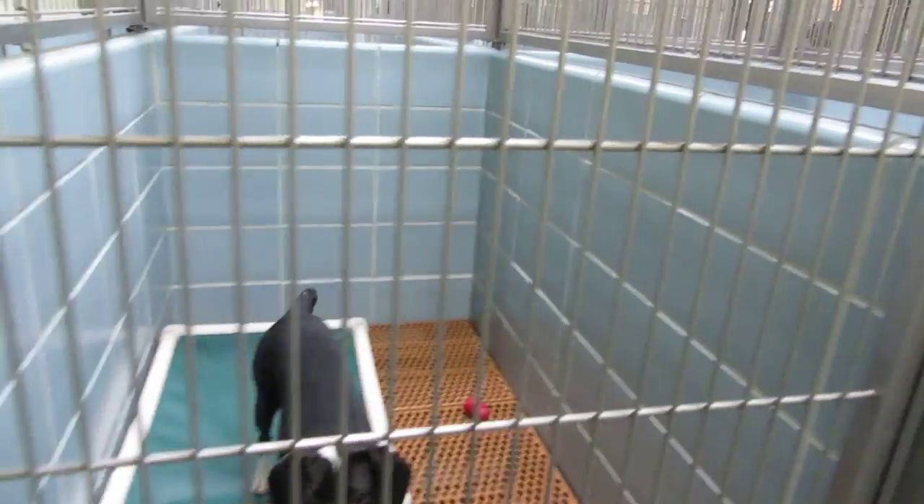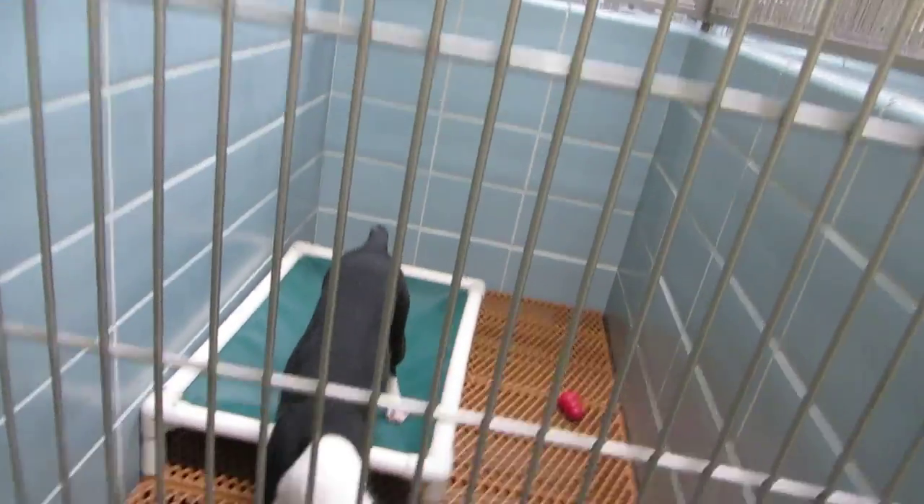Rounding the corner — we seem to be getting full again, so please consider coming to us to adopt. This is Dolly. Eight months old, hound mix.